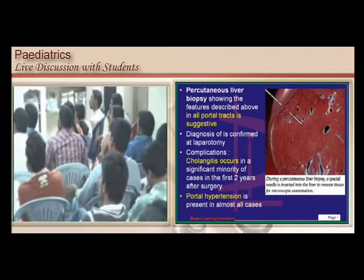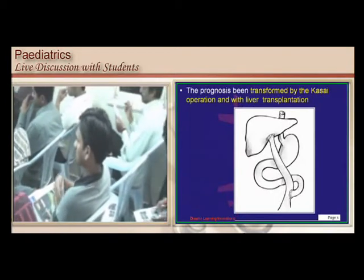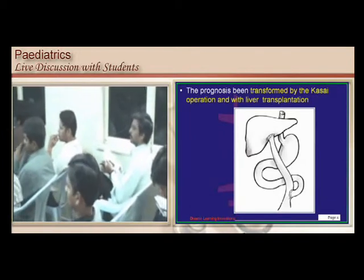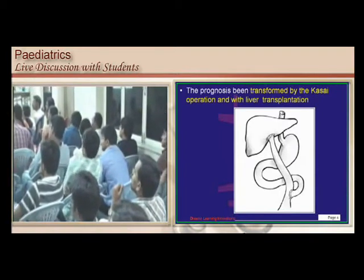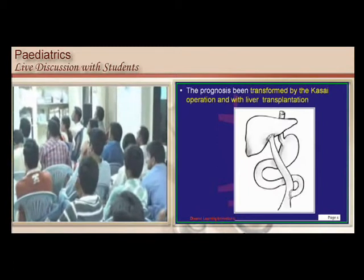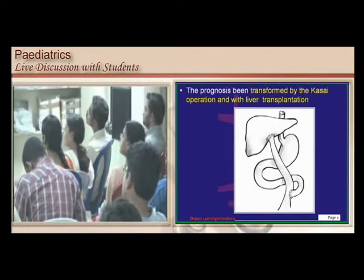Patients can develop cholangitis and portal hypertension. How do you treat this condition? The liver is conjugating bilirubin — no problem there. But that conjugated bilirubin is unable to pass through the bile duct because the extra-hepatic bile duct is atretic. So you bypass it and directly connect the liver with the jejunum. This is called the Kasai procedure, and liver transplantation is considered the treatment of choice.